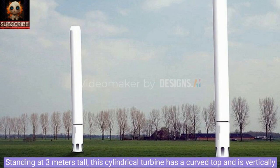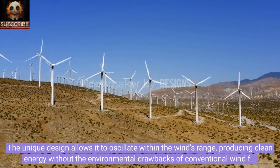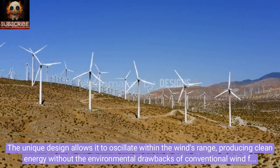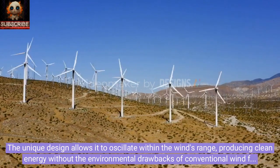Standing at 3 meters tall, this cylindrical turbine has a curved top and is vertically fixed with a specially designed elastic rod. The unique design allows it to oscillate within the wind's range, producing clean energy without the environmental drawbacks of conventional wind farms.